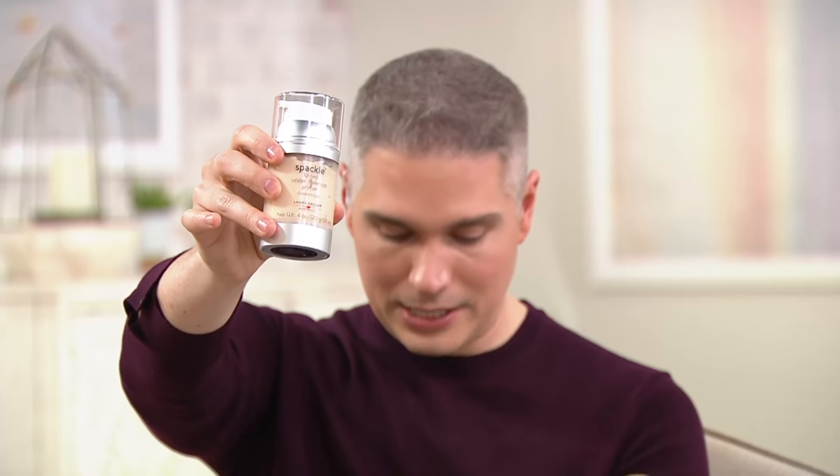Here on BeautyIQ you can get Champagne Spackle in supersized form. At retail you see the two-ounce size for $32 each — here we're giving you four ounces, the super size, for less than $40, and you can pay over two months. You can go to beautyiq.com, type in the item number, or call the number on screen to get it right away.